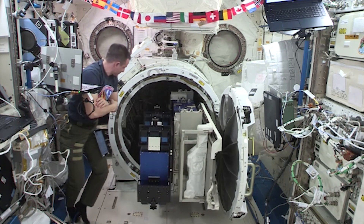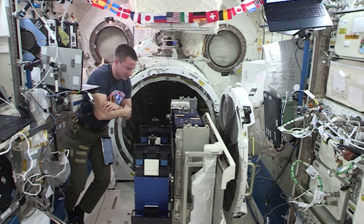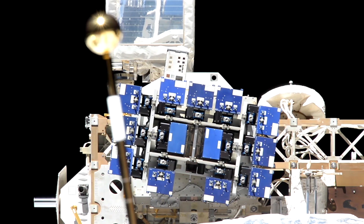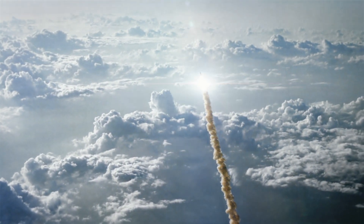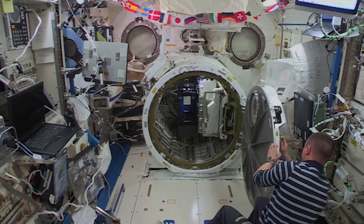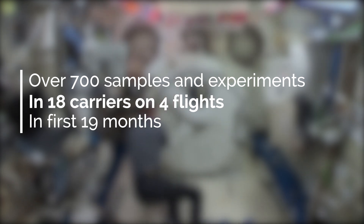The carriers with the completed experiments are brought back into the pressurized volume through the airlock for the crew to repack for the return flight. Meanwhile, the newly installed carriers on the MIS-E facility are commanded from Alpha Space's Payload Operations Control Center in Houston for the next six months or so. Then we do it all over again with a new set of customer experiments and carriers, about every six months. To give you an idea of how many experiments we've flown, we launched over 700 individual samples and experiments in 18 carriers on four flights in only our first 19 months of on-orbit operations.